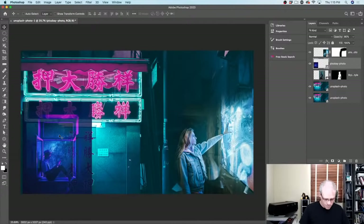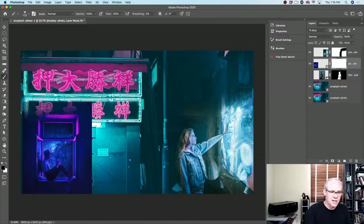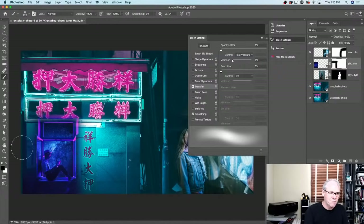I'll drop the opacity down — tap the 5 key for 50%, or 8 for 80% — so I can see where I want it to go. Maybe down here. I'll put that right there and go back to 100% by tapping 0. Now we're going to blend it out. I'm going to add a layer mask and grab my brush. If you're using a tablet, you can click the brush settings icon and I've got Transfer set to pen pressure for opacity — the harder I press, the more the masking effect happens.